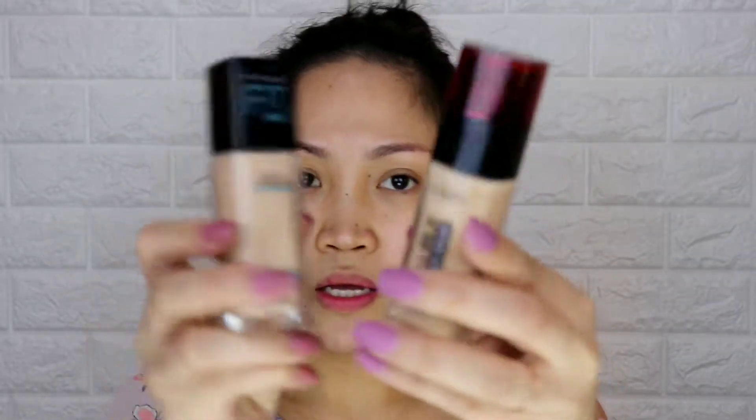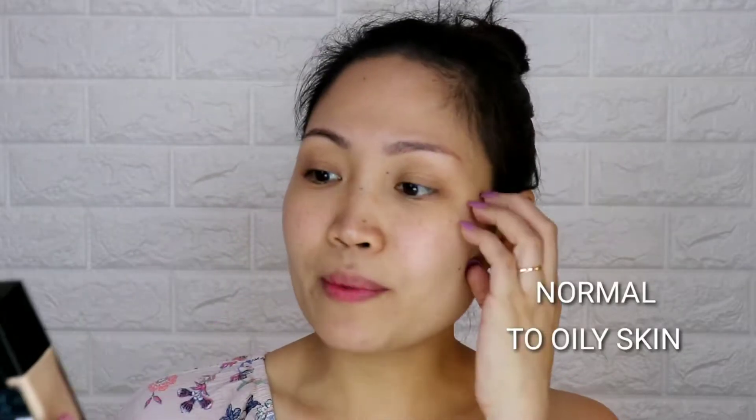The shade is 120 Vanilla, 30ml. Now for the Maybelline Fit Me — it's shorter. It's Maybelline Fit Me Matte and Poreless, for normal to oily skin. It doesn't mention any SPF. It mattifies and refines pores, natural seamless finish. The shade is also 120, and the cap is black — same pump mechanism as the L'Oreal.